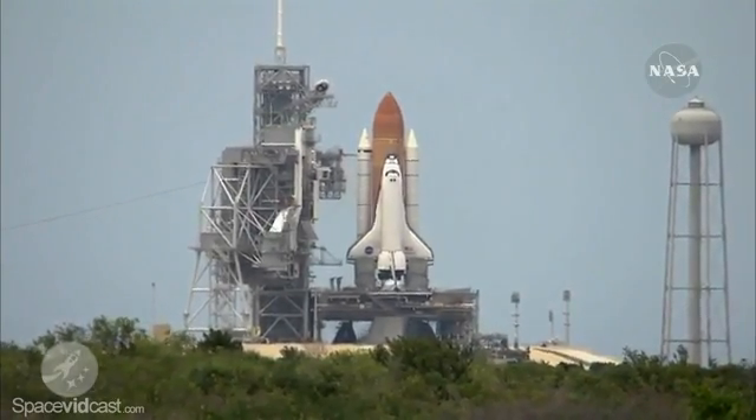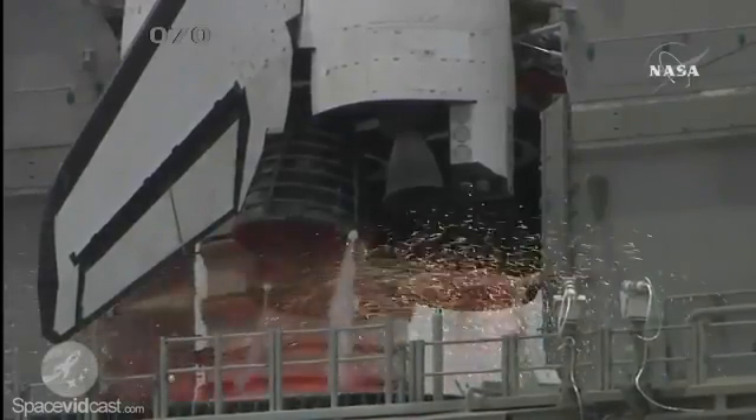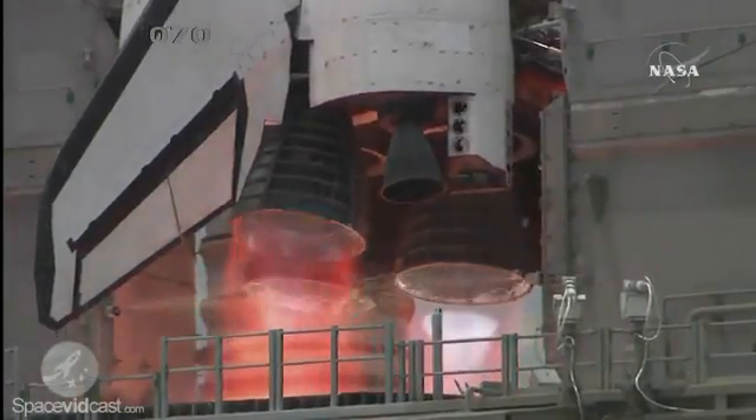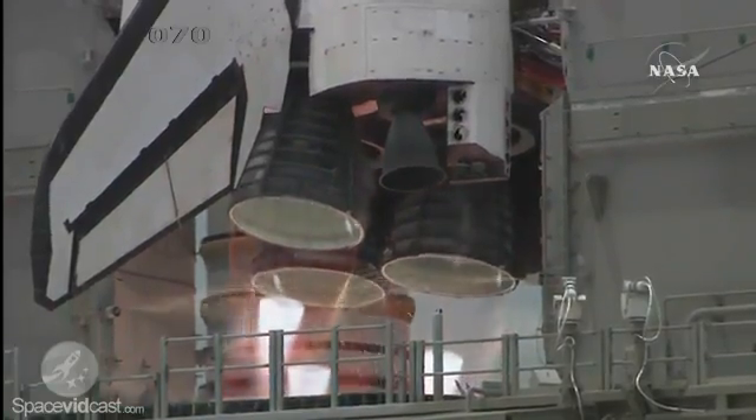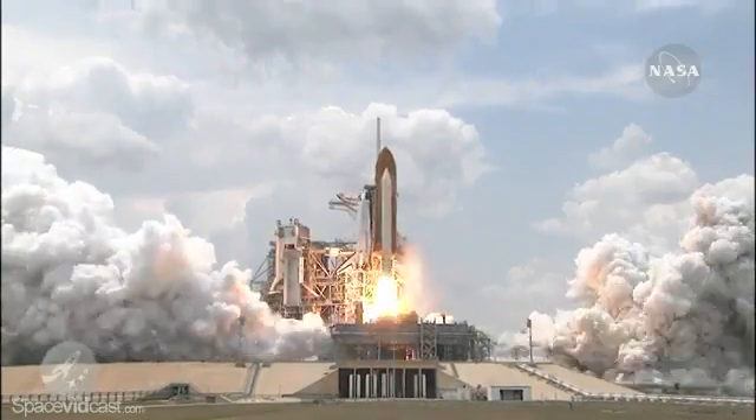T-minus ten. Nine. Eight. Seven. Six. Four. Three. Two. One. And liftoff of Space Shuttle Atlantis.